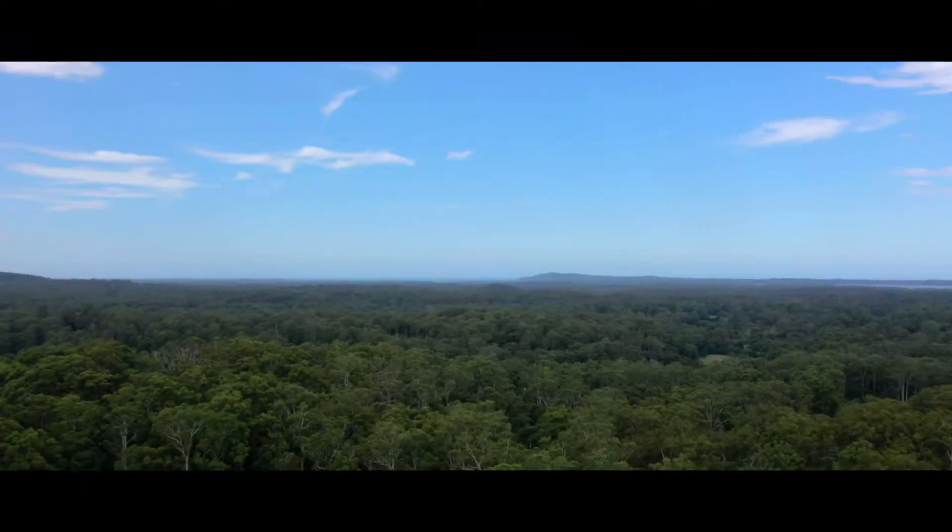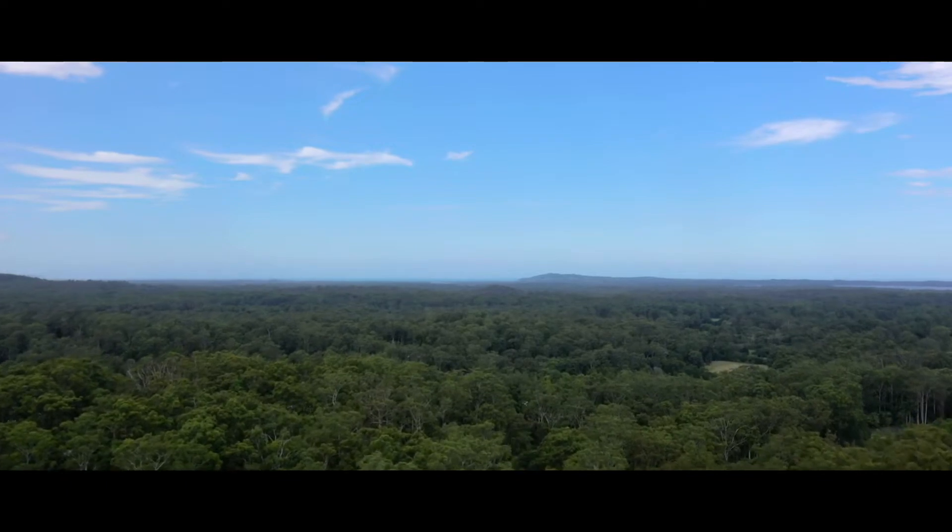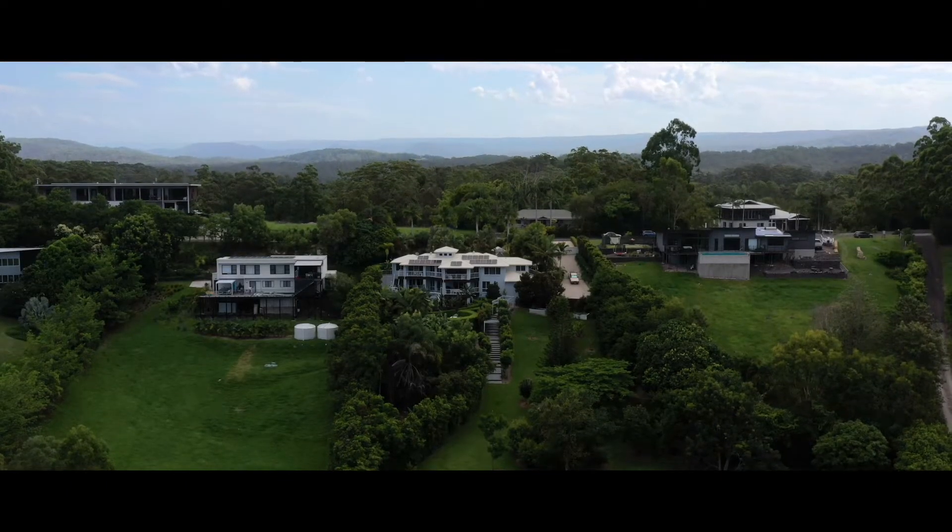Enjoying sweeping views to Noosa Heads and the National Park, coastal breezes and exceptional residents. I look forward to showing you through a private inspection soon.